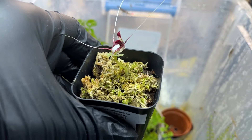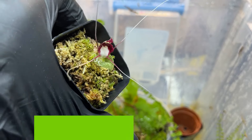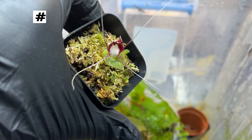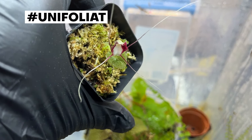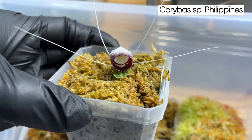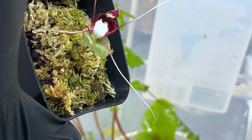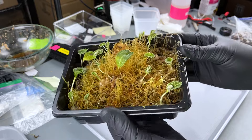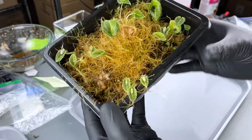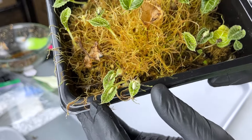This is a terrestrial orchid in the genus Caribus. This is one of the more common species, Caribus geminogibus. Caribus are well known for their single leaf that grows off of a small tuber, and then a single bloom that goes along with each leaf. They come in different patterns, colors, and shapes in the flowers. The flower will die, and the leaf will die back, while the tuber will be growing runners underground and spreading into multiple more tubers. That cycle continues, and it kind of goes through semi-dormancy periods.